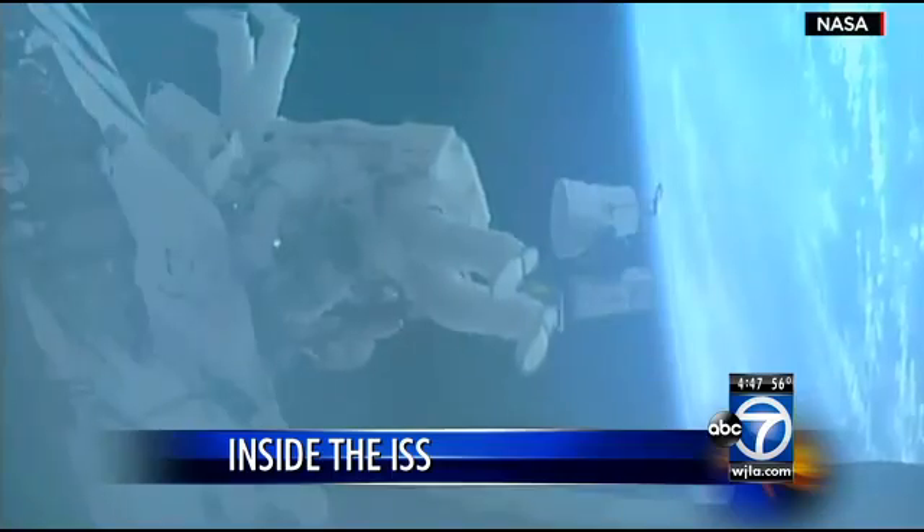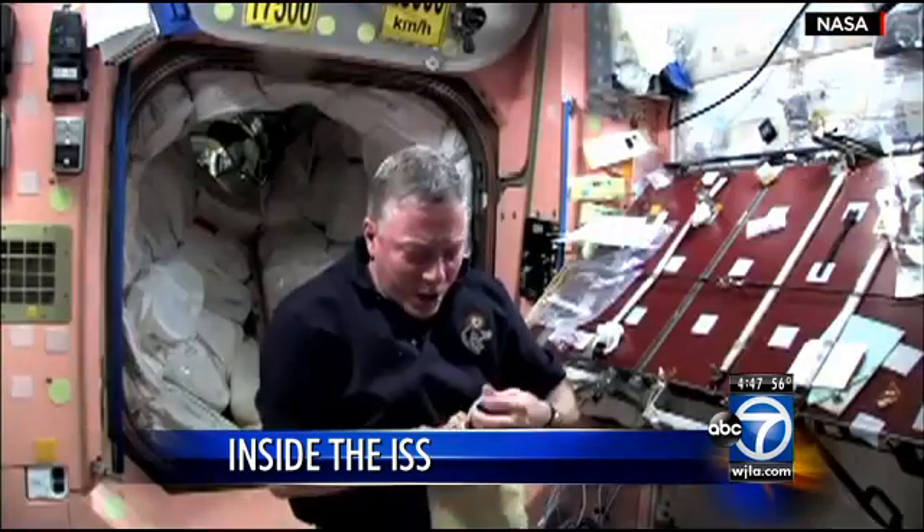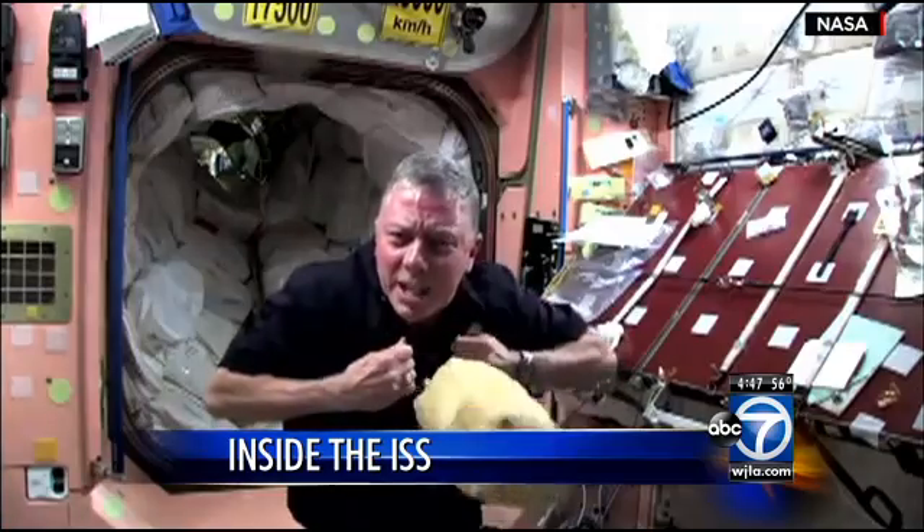Of course, sometimes there are spacewalks — otherwise it's more mundane stuff, like what you might do at home back on Earth. If you've got to change out some filters, or light bulbs burned out, you've got to go take time to change the light bulbs out.